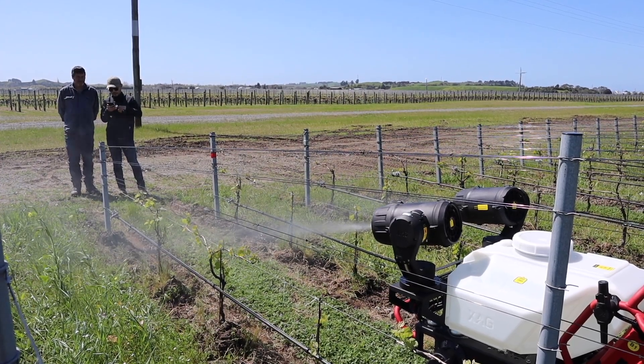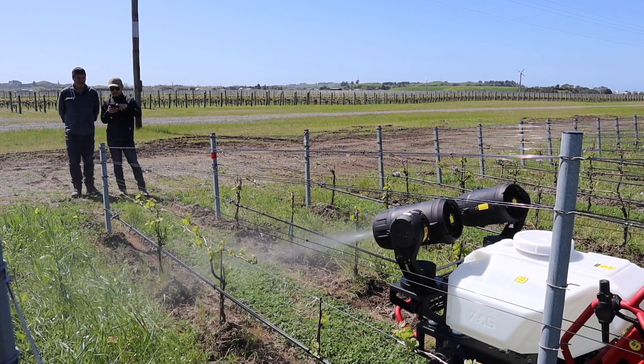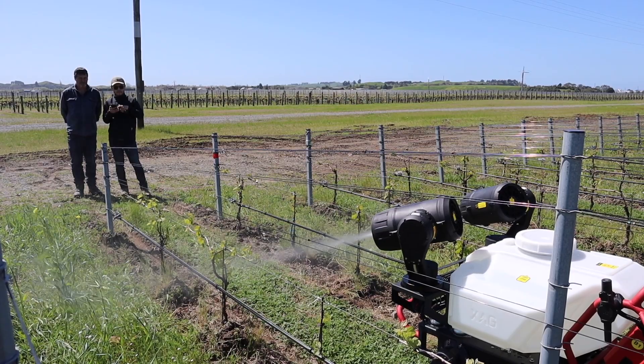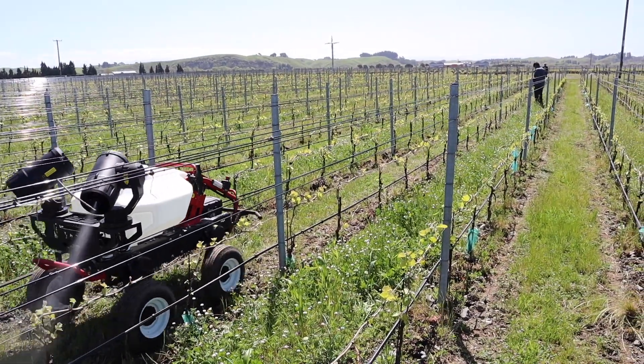The jet nozzles are controlled with an application on your smartphone. You can adjust the rate, the flow rate, the direction and the angle. Here we're looking to direct it as close to the vegetation as we can.